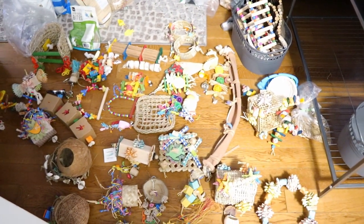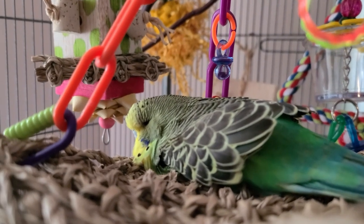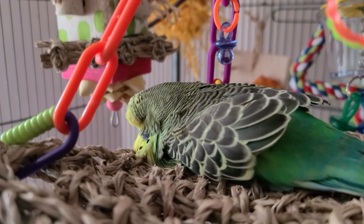Guys, this is like the cutest thing ever — look how it sleeps! It sleeps on its belly.